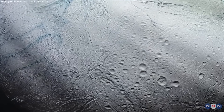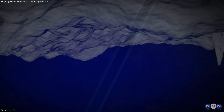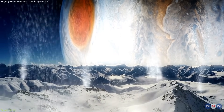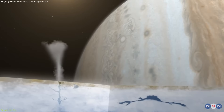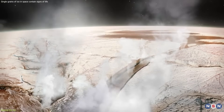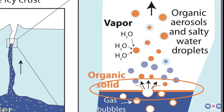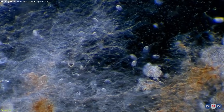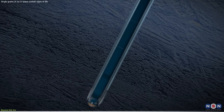Traditionally, the search for life on icy moons like Europa and Enceladus has been centered around the idea of drilling through miles of ice to access the subsurface oceans believed to exist beneath. However, the revelation that life's signatures could be found in icy plumes ejected into space simplifies this quest. Instead of penetrating the moon's icy shells, we can now focus on analyzing the material these celestial bodies are already sending into space. By studying the ice grains in the plumes, we can gather valuable information about the composition of subsurface oceans and the potential life forms they may harbor. This approach also reduces the risk of contaminating these pristine environments with Earth-based microbes, a concern that has always shadowed missions involving drilling.